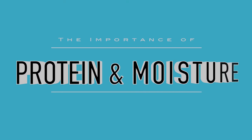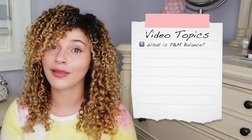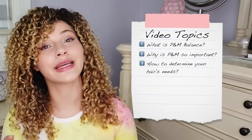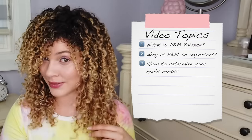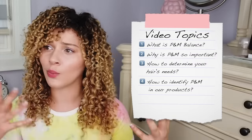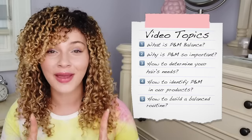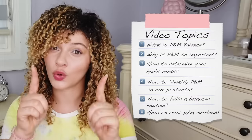The rest of this video is going to continue to spell it out for you. We are going to go in-depth talking about protein moisture for dummies. We are going to dive into what protein moisture balance is, why it is so important, how to determine what your hair needs based on your texture, your elasticity, and your porosity, and how to identify what kind of product you are using — if it is a protein product or a moisture product — what these ingredients are, how to identify them, and essentially how to build a routine for your needs and your hair type.